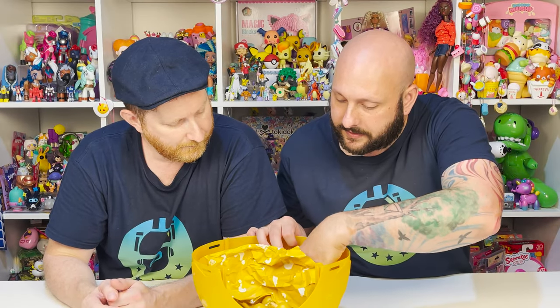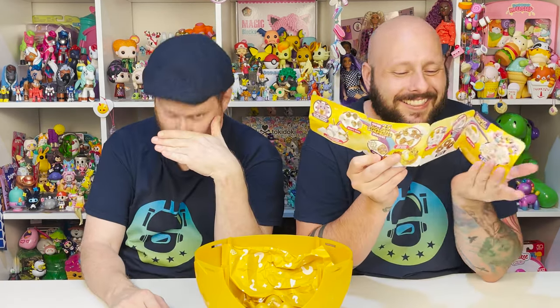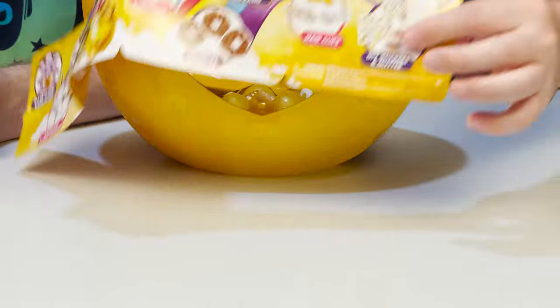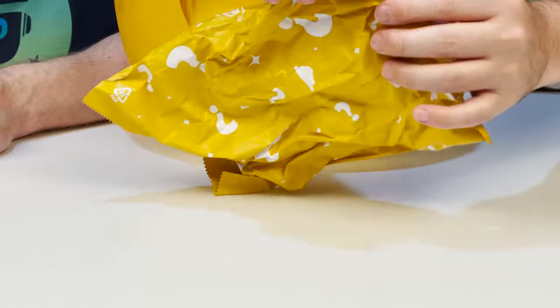I'm going to grab the checklist - here it is. So we got Dairy Queen! That is the cutest little thing. Dairy Queen, like D-E-E-R queen. So I was right - you do use your stencils and your glitter. We have a checklist of a bunch of other stuff that we can get in here. Now it's my turn. You do not. How very dare you. The stencils are really cool. You got the good one.